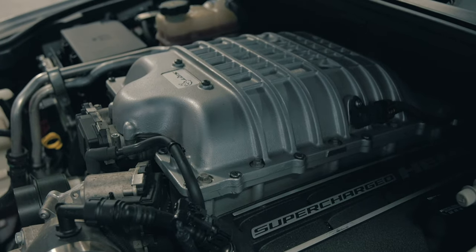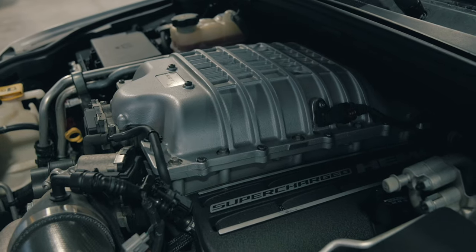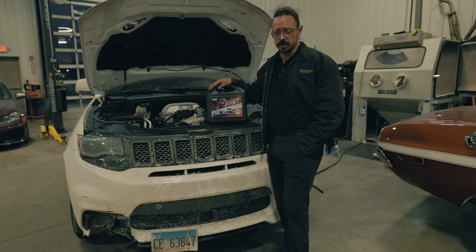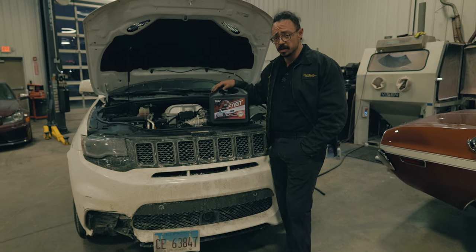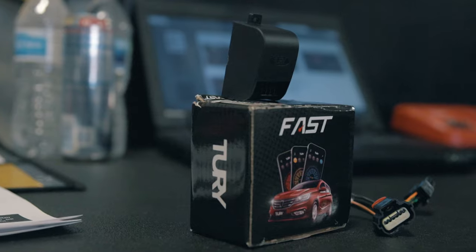Even if a model for your vehicle isn't currently available, we will work closely with the manufacturer to provide feedback, and we're sure we can provide a resolution for you. So if you're looking for some additional insurance against theft for your Mopar or any vehicle, or you're just looking for the performance boost that comes along with having a throttle enhancement device, Fluid Motor Union and Turi have you covered.